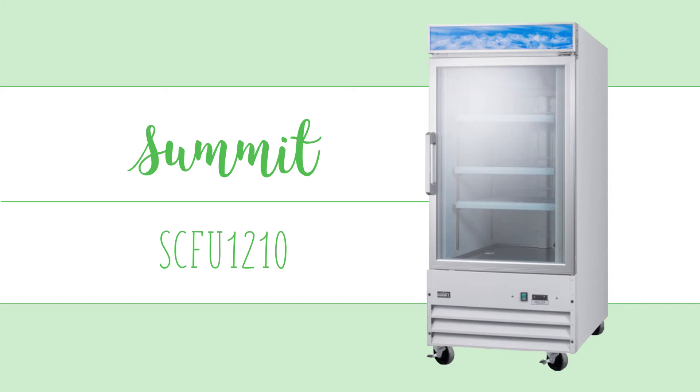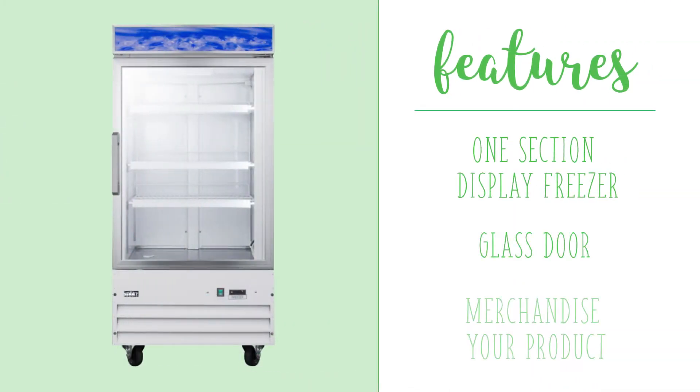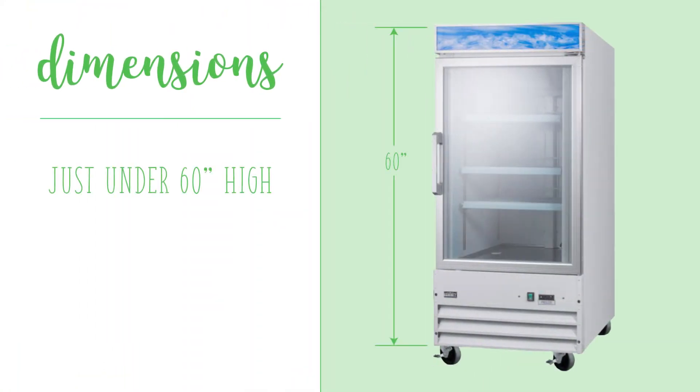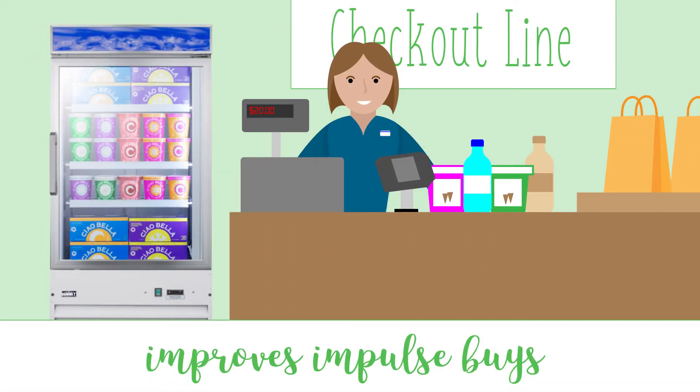The Summit SCFU-1210 is a one-section display freezer with a glass door to allow you to merchandise your products. This unit is just under 60 inches high and offers nine cubic feet of storage space, making it ideal for checkout lines to improve impulse buys.